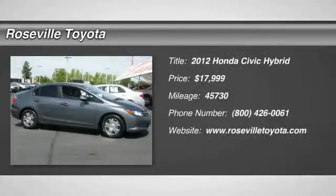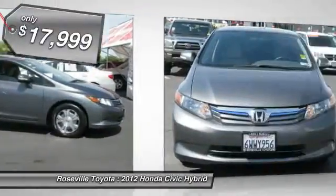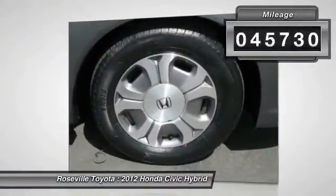The 2012 Honda Civic — practical, with awesome gas mileage and incredibly reliable, and is priced below $20,000. This vehicle has less than 50,000 miles.